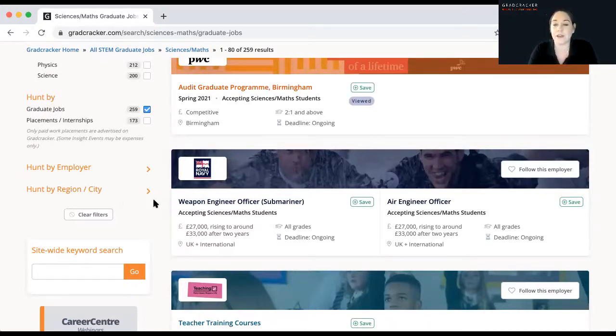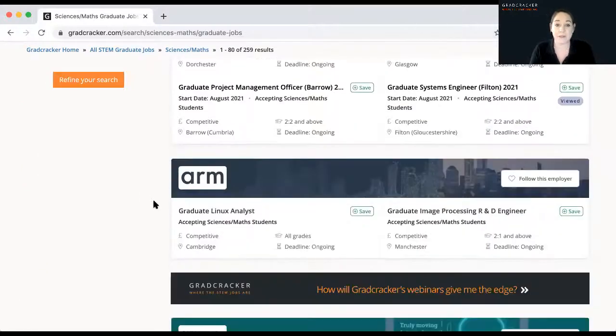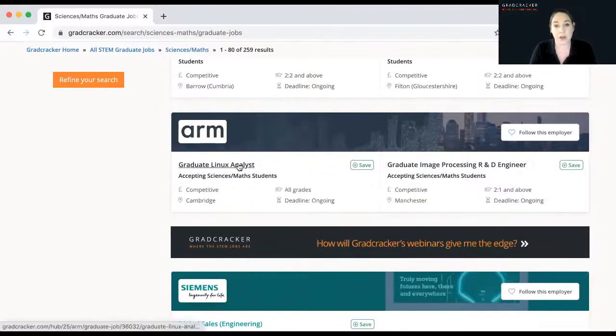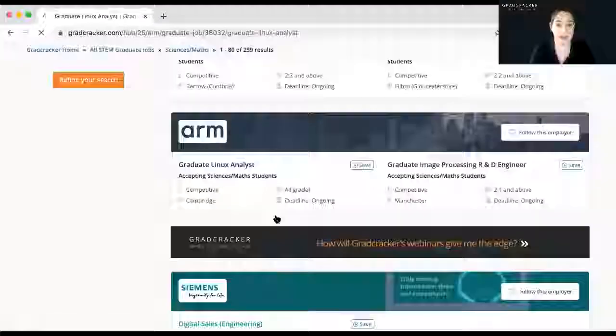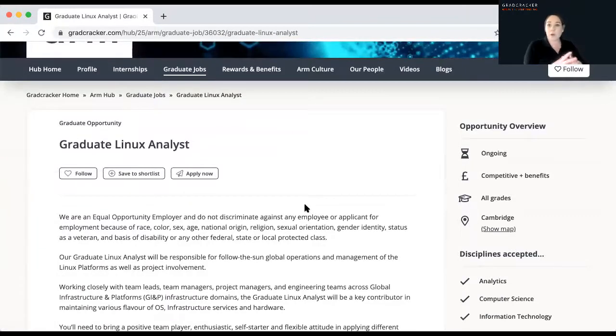I want to go into a particular vacancy now. I'm going to look at Arm, for example, and jump into that vacancy. This area is probably one of the most important areas you'll look at on Gradcracker when searching for that all-important graduate role. The job description isn't just there to tell you what the job's about — it's also telling you what you need to know and how to put in a good application to that employer.